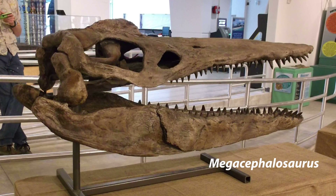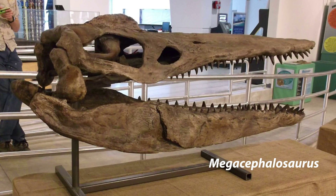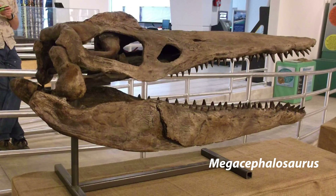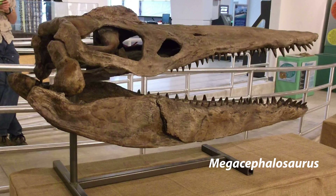Megacephalosaurus eulerti — Before the advent of mosasaurs, Megacephalosaurus would have been the marine reptile with the most gape to its maw in the Western Interior Seaway, allowing it to tackle the largest prey it cared to.